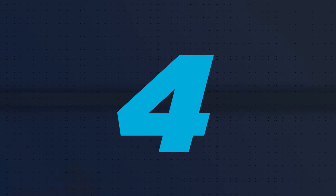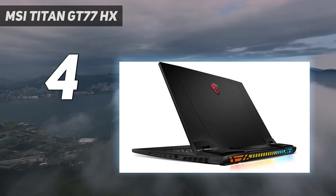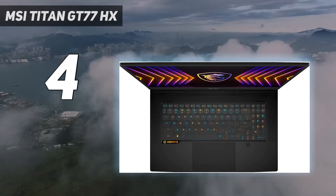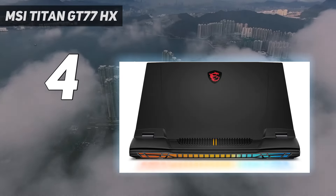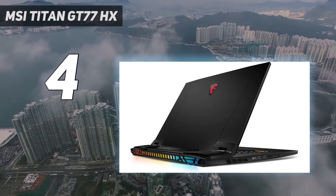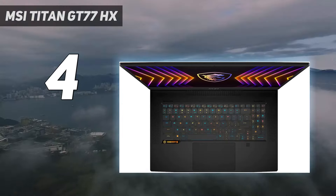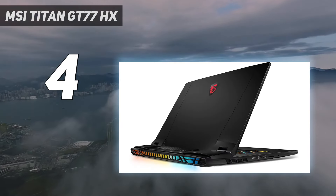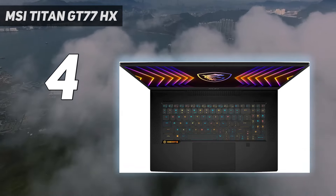Coming in at number four, the MSI Titan GT77HX. MSI may not have adopted an 18-inch display on its flagship laptop, but in our testing we were still enamored. A mix of powerful performance from the Intel Core i9-13950HX and NVIDIA GeForce RTX 4090 made it one of the most powerful gaming laptops we've seen to date. That 17-inch 16:9 display is no slouch — MSI has added Mini LED technology, so the 4K 144Hz display looks incredible.